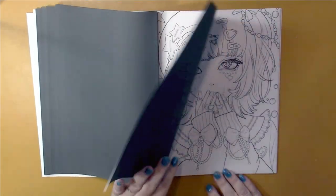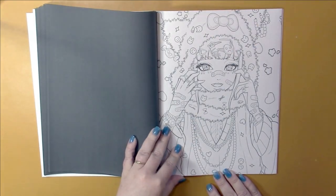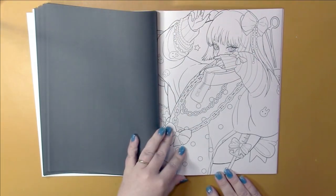Purse, earrings, anything you can think of to accessorize yourself, and then just do it to the max. Basically, it looks like when you start to think that you have too much, add more.